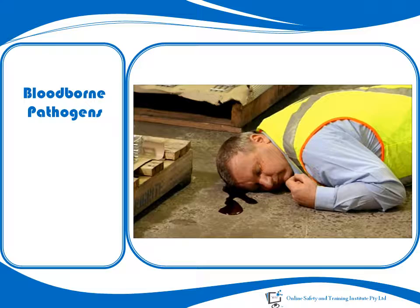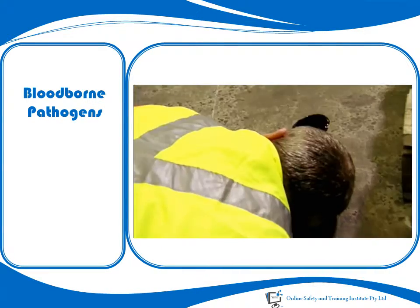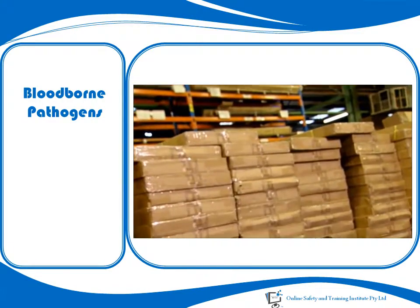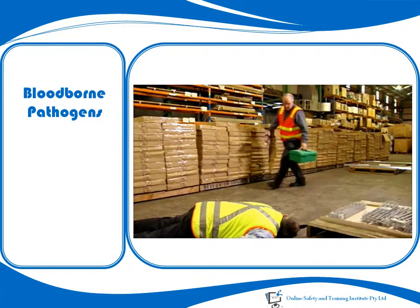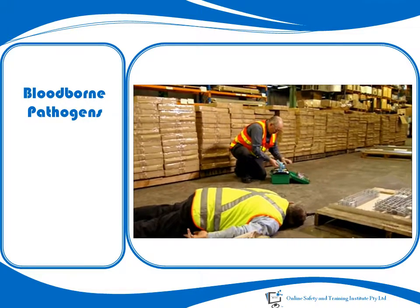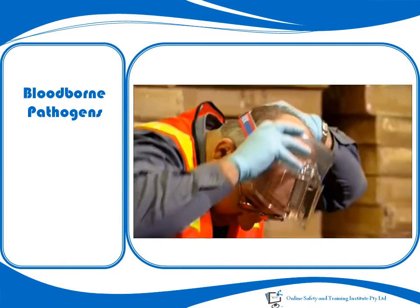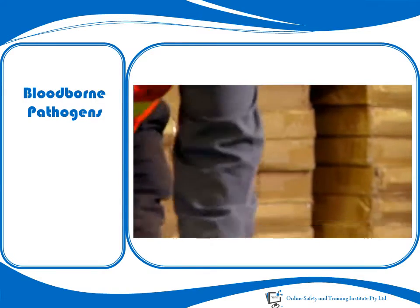In a serious accident situation, your action could mean the difference between life and death, and you may wish to become involved rather than waiting for the emergency response team or medical assistance to arrive. If you do, don't rush in. Assess the risk, consider your health and safety and the health and safety of others. Consider the availability and use of personal protective equipment, so you can make an informed decision on the level of risk you are prepared to take.